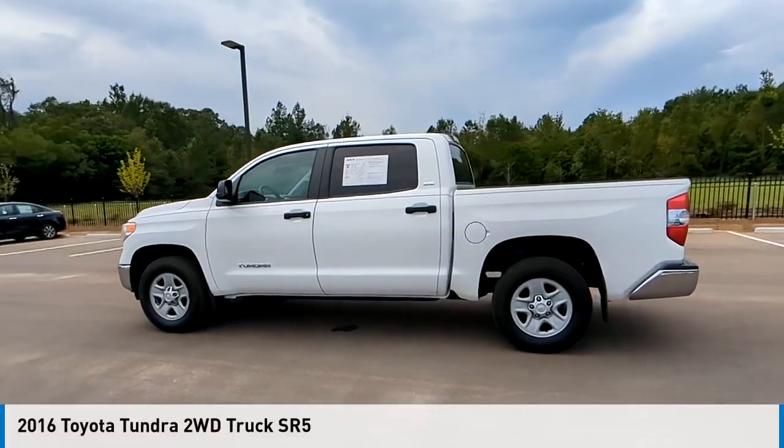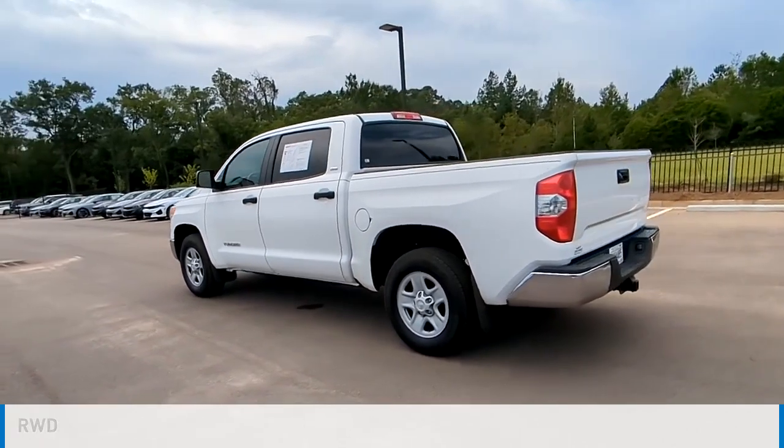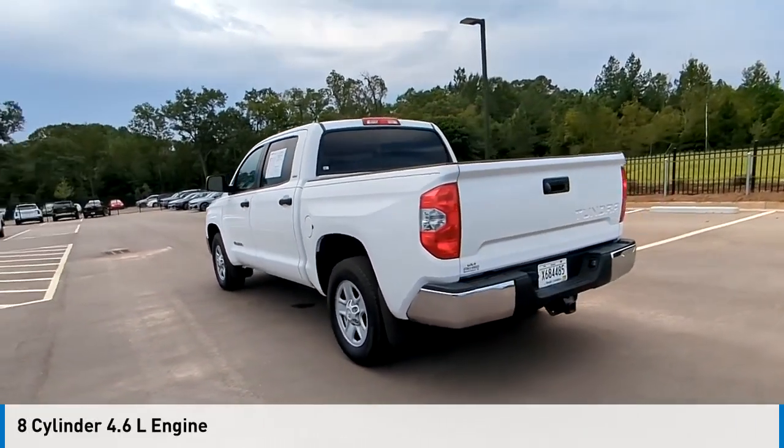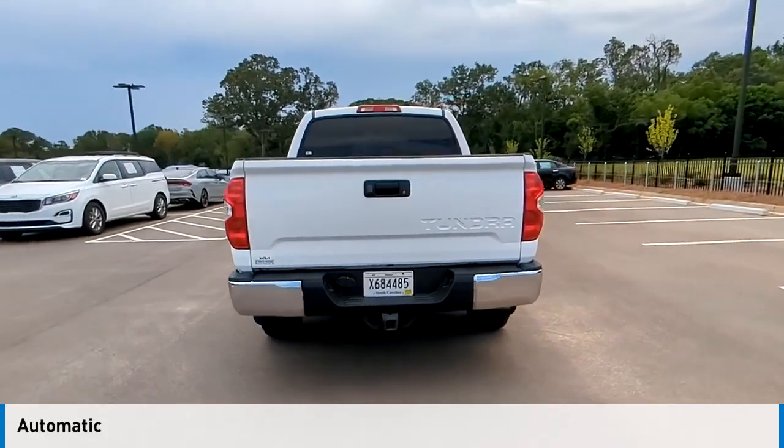We are pleased to show you the 2016 Tundra. This vehicle is powered by a rear-wheel drive, eight-cylinder, 4.6-liter engine, and comes with an automatic transmission.